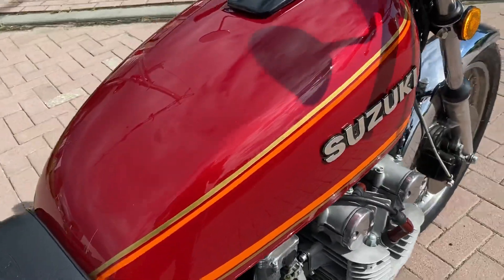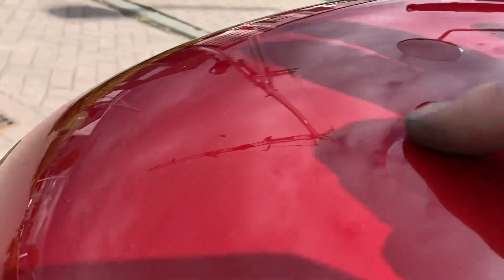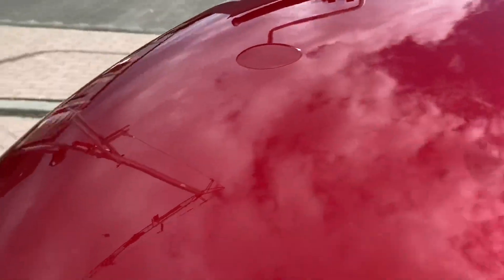The tank is newly painted. The only thing is there's a small bowl — a small dent — on it.